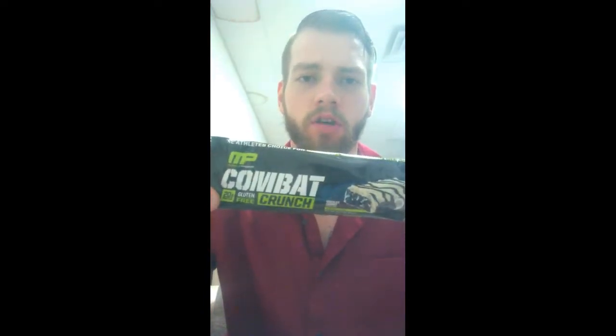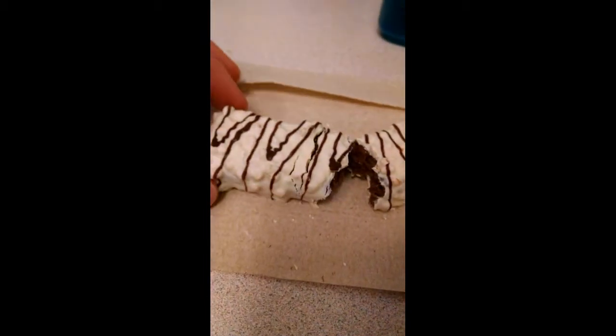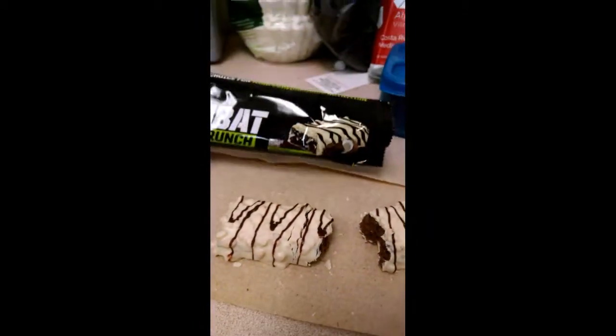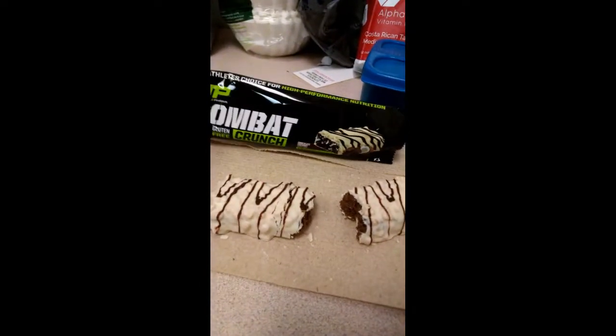We got another protein bar review today — a brand new bar, the Combat Crunch Chocolate Coconut. I do not like coconut, but I'm gonna give it a shot for you guys. Pretty fancy looking bar: white chocolate coating, chocolate drizzle, chocolate filling. Nutrition-wise we got 7 fat, 25 carbs, 20 protein, 12 fiber.